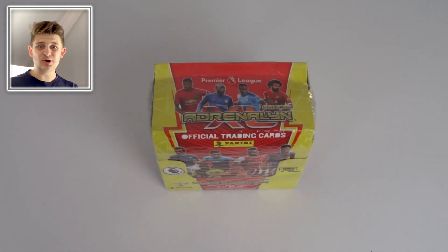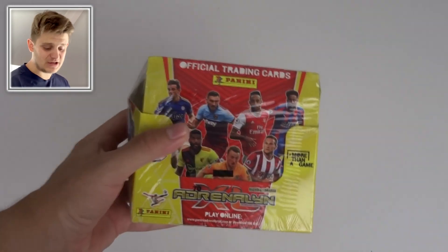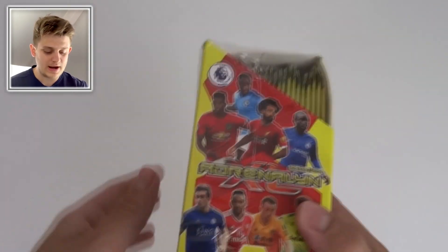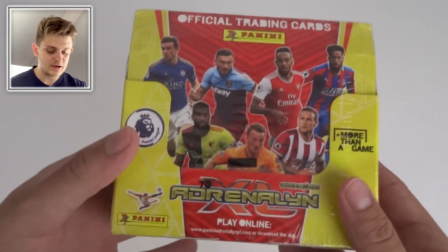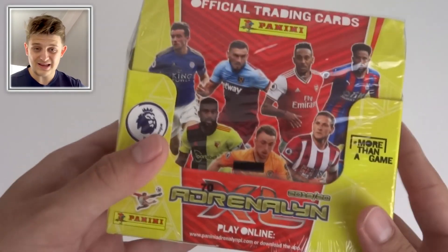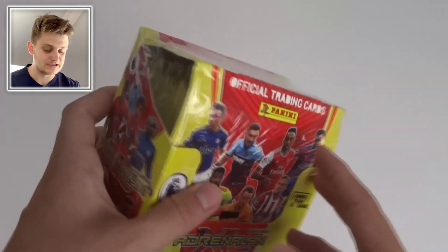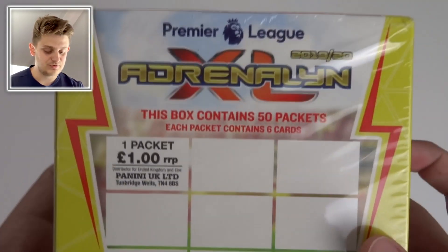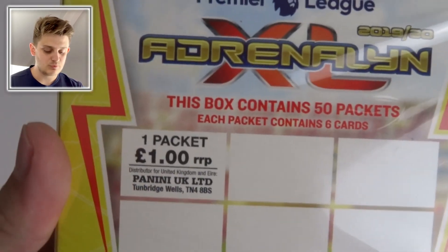Hello everybody and welcome to a very special video. Today is the grand box break of the official Premier League Adrenaline XL trading cards by Panini. I've got a full box here — thank you to Panini for sending this over. This box contains 50 packs, each pack containing six cards.